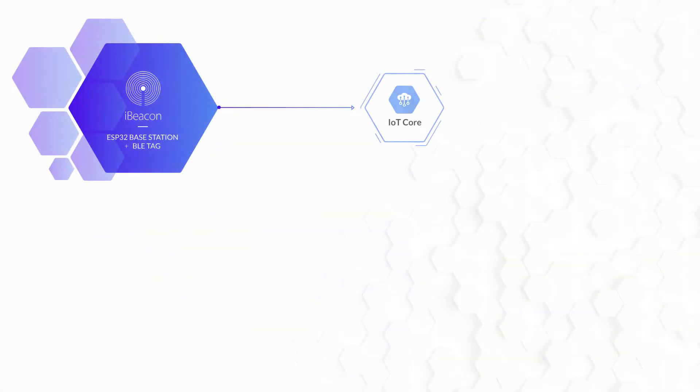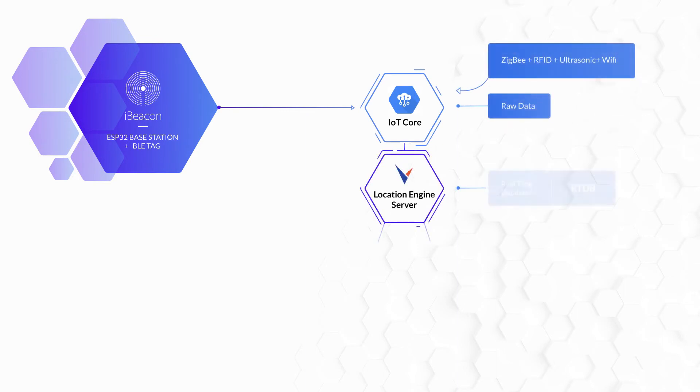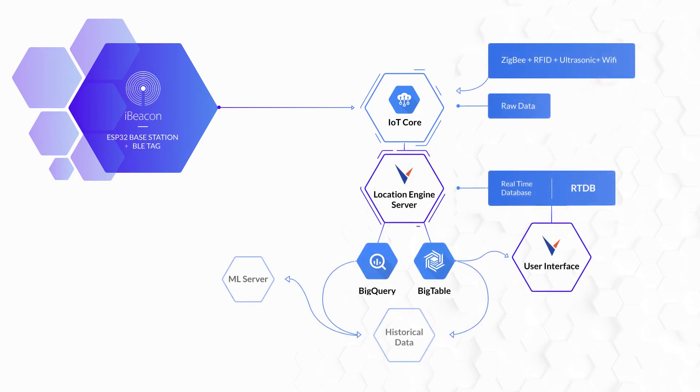Moving forward, we plan to send data from other technologies including Zigbee, Ultrasonic, Rayn RFID, and Wi-Fi into IoT Core to improve the accuracy and precision of the location engine for a wide range of indoor applications and physical environments. In addition to new hardware and data inputs, we plan to apply advanced machine learning and data fusion techniques using multi-source historical data.